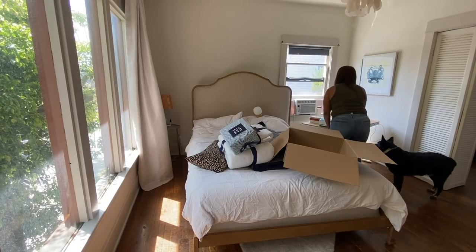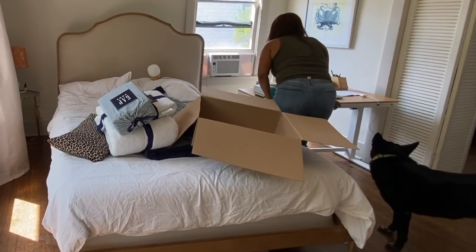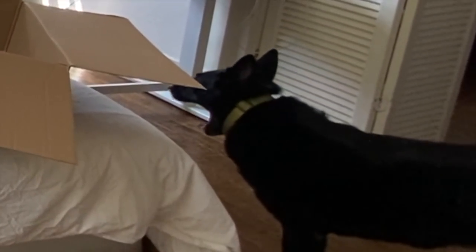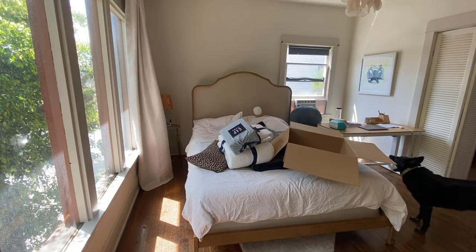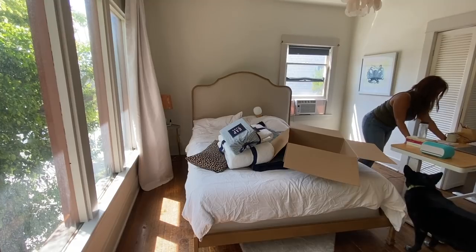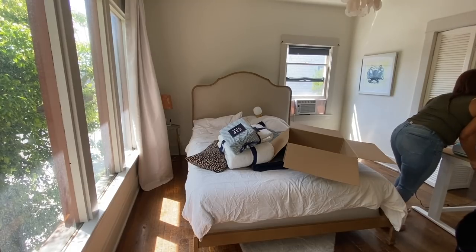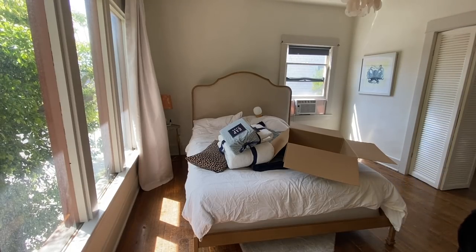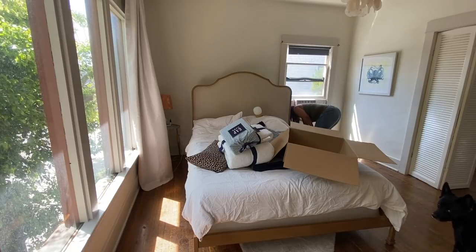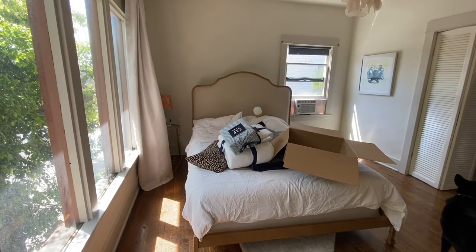I know it's good feng shui to have a bed with a bedside table on each side, especially if you're wanting to call love into your life. And I always hear it's not good to have a TV in your room — electronics mess with your circadian rhythm or sleep patterns. So I feel like making this change is probably going to be beneficial for my health, my sleep patterns, and it's just going to be nice to have less clutter in the room.